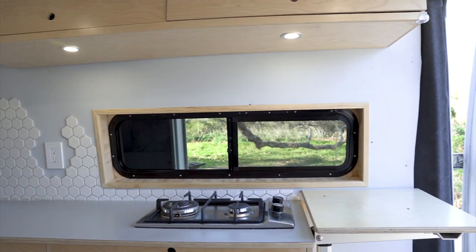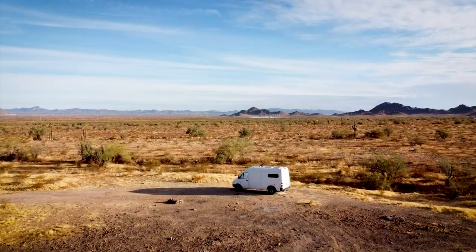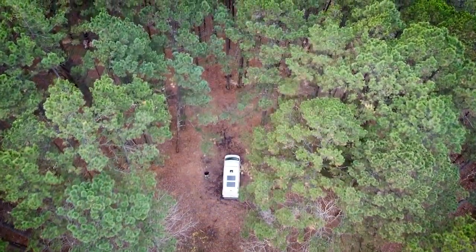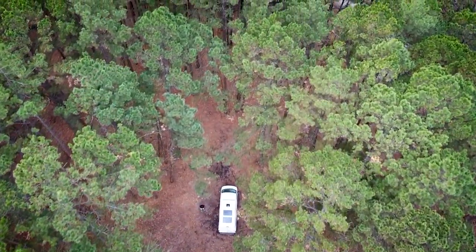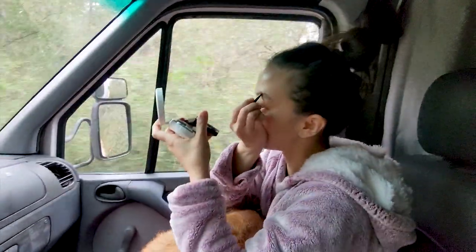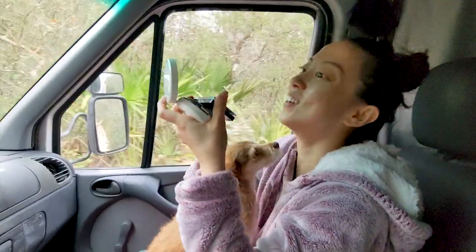We built the camper to be completely off-grid so we can boondock in beautiful remote places and enjoy van-lifing part-time. Since then, we've explored more of the beauty that's in our own backyard and even had the chance to drive it across country a couple of times.